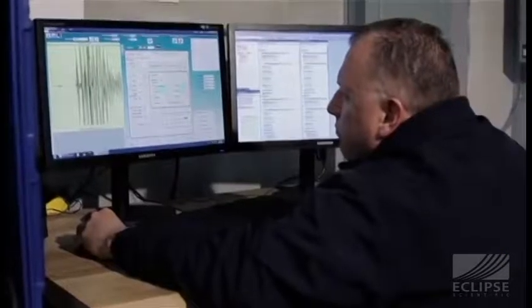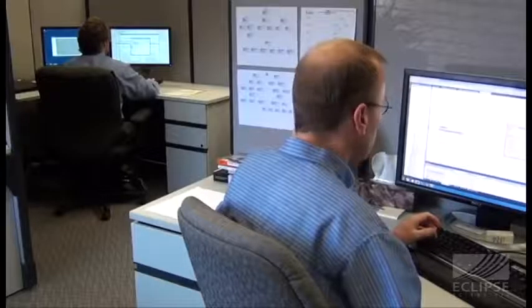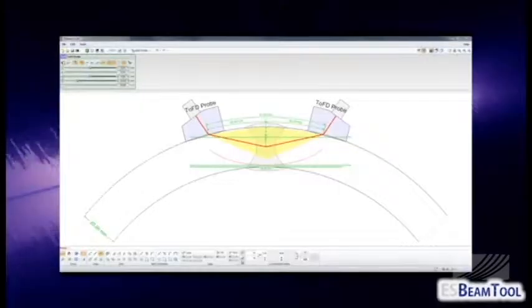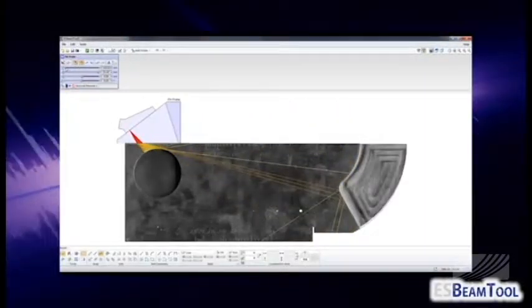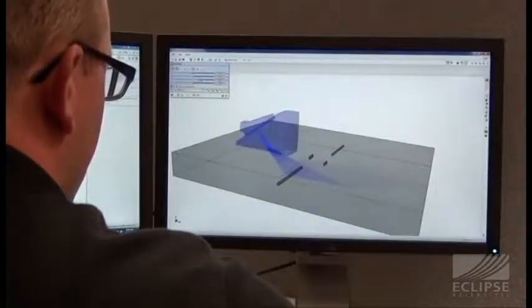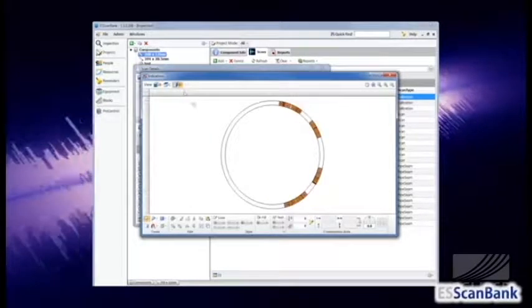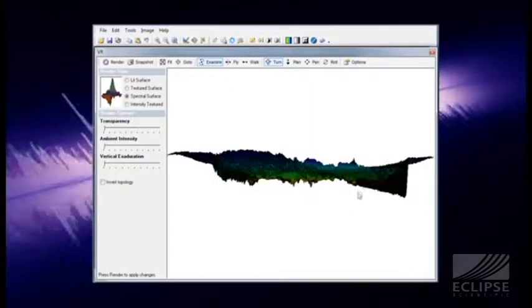From initial concept to finished product, Eclipse designs systems with the end user in mind and applies advanced NDT techniques. The software division provides many one-of-a-kind software packages, such as BeamTool, which allows users to easily design and simulate an inspection and generates comprehensive documentation about the inspection plan. Other software applications range from data management systems to image intensity analysis software.